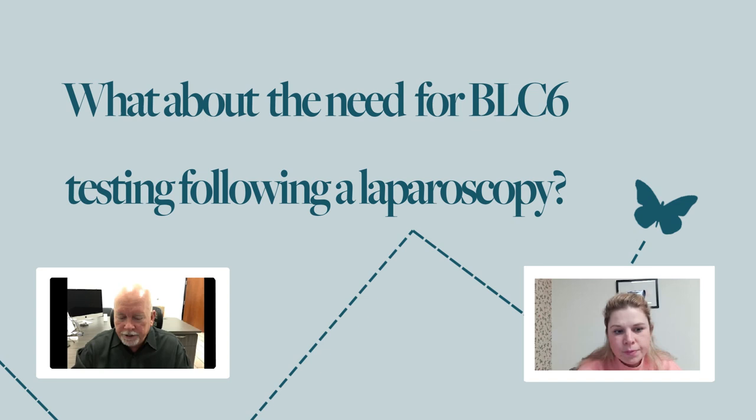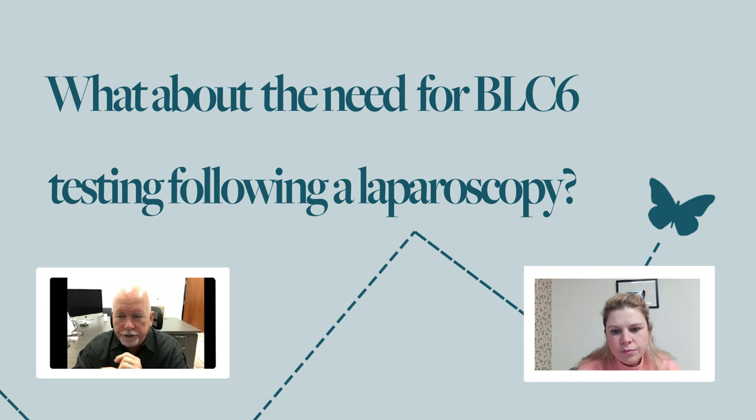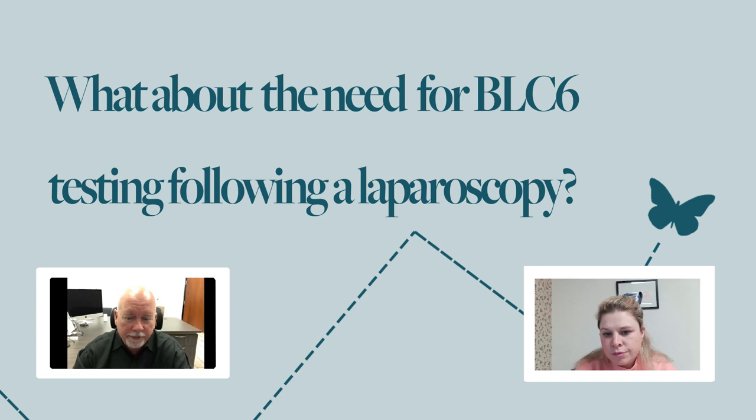BCL-6 is inflammation caused by those implants. What the doctor would be doing in surgery is looking for lesions or implants somewhere else in the body and removing them — and by doing that, it reduces the inflammation on the uterine lining, which is what we're measuring as BCL-6. So a woman who's had laparoscopy is already ahead of the game and there wouldn't be a need for our test. Twenty-five years ago, everyone was having laparoscopy as a general workup and they would find endometriosis all the time, but they don't do that anymore.